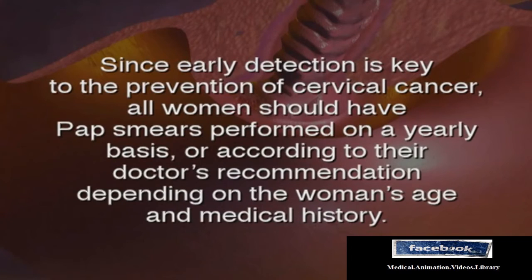Since early detection is key to the prevention of cervical cancer, all women should have pap smears performed on a yearly basis or according to their doctor's recommendation, depending on the woman's age and medical history.